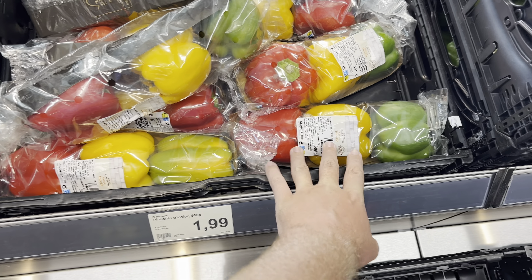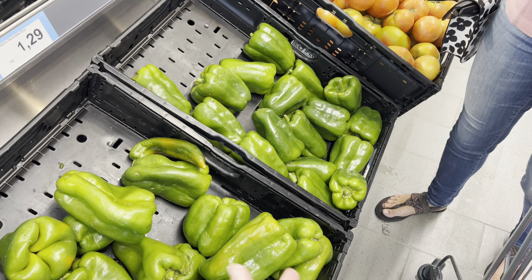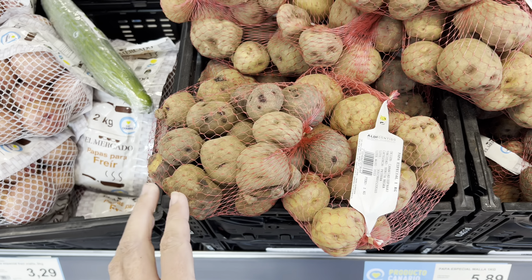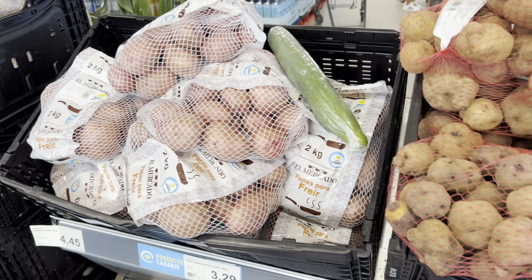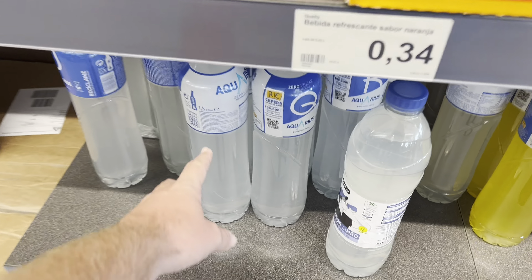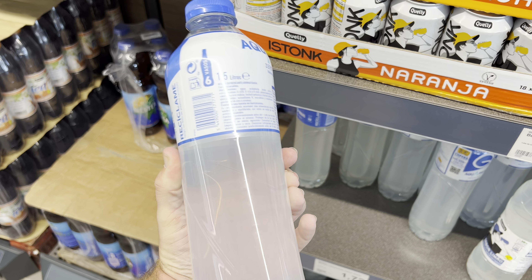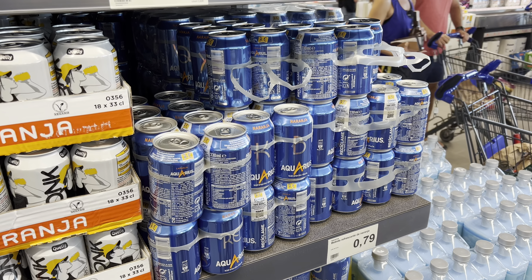Mixed peppers — a pack of three for 1 euro 99, and Laura's picking some big green peppers. These are the Canarian papas arrugadas — the small potatoes you get in restaurants, normally boiled in salt — and they're 5 euros 89 for one kilogram. My favourite drink on the island, Aquarius zero sugar, is 1 euro 72 for 1.5 litres, or you can get it in cans for 79 cents.